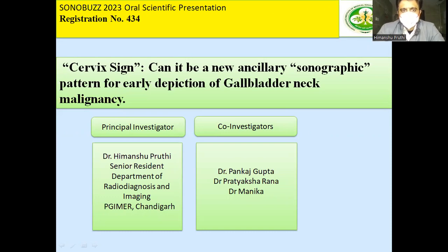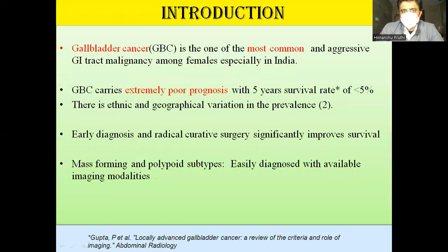As we all know, GB malignancy is one of the very common and aggressive malignancies, the most common type especially in India, and it carries a very poor prognosis. Its early diagnosis will always help in improving survival.